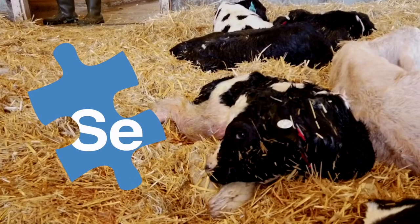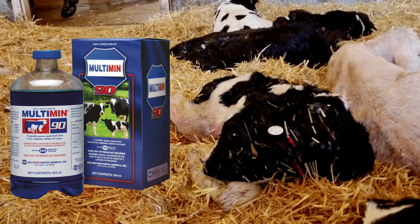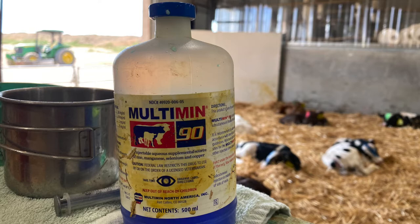Many areas of the country, including the Pacific Northwest, are deficient in certain elements required by animals. Selenium is one that is deficient in the Pacific Northwest. Injectable formulations that contain selenium are an important way that many producers can supplement their animals in a fast and easy way. For this study,